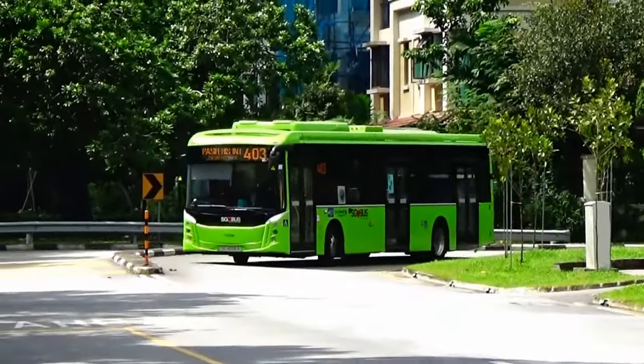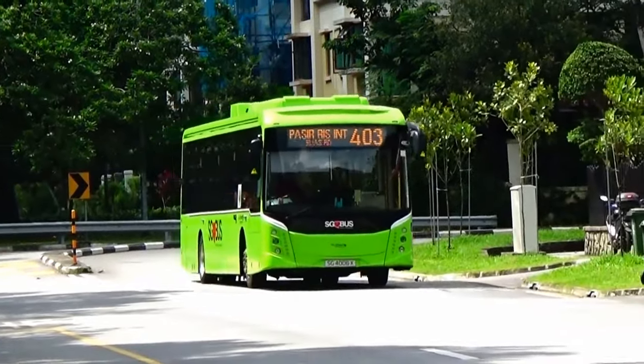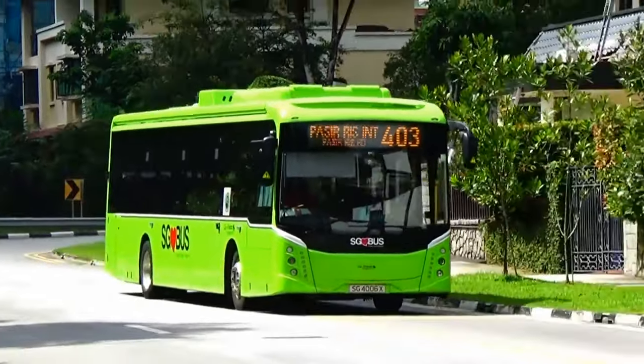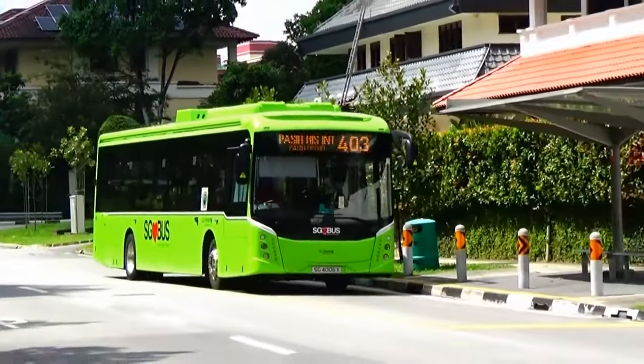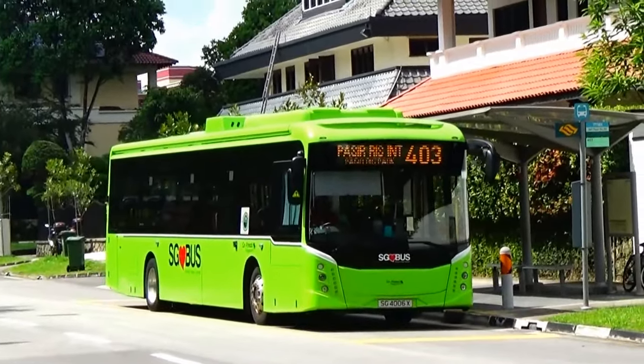As we all know by now, DLT will conduct a trial for the prototype and demonstrate the buses first before proceeding with the production batch. These buses will get picked based on commuters' feedback, driving performance, engineering layout, and interior scheme.